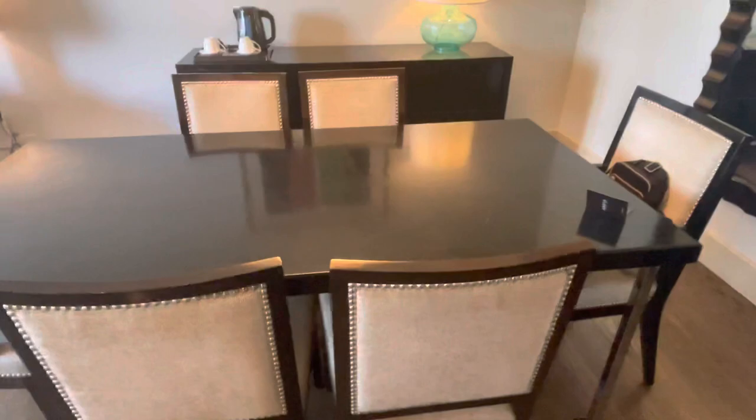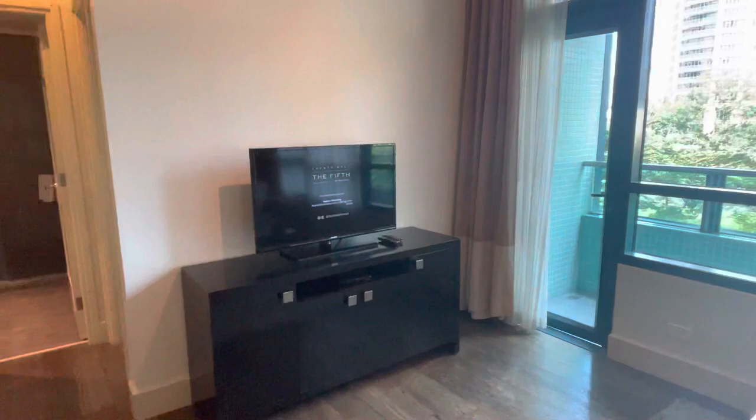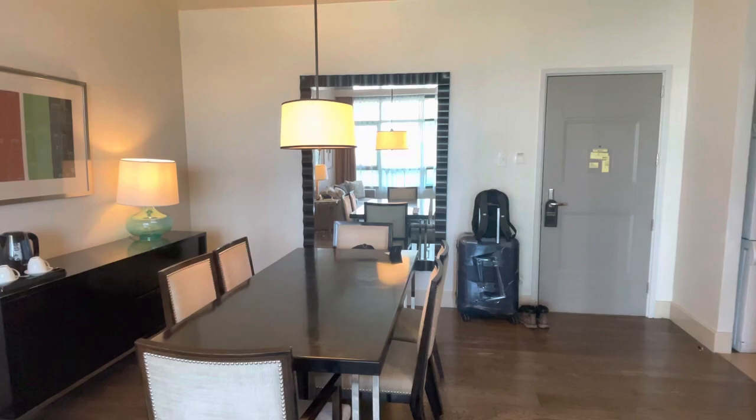Here is a big table with six chairs, a sofa, and a nice TV. There's a glass table here and a nice mirror just next to the dining table.